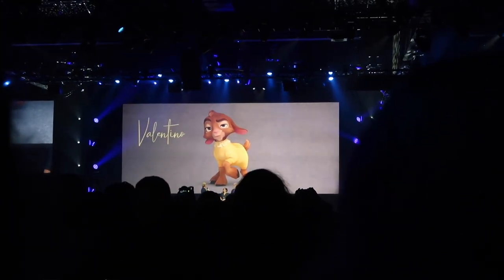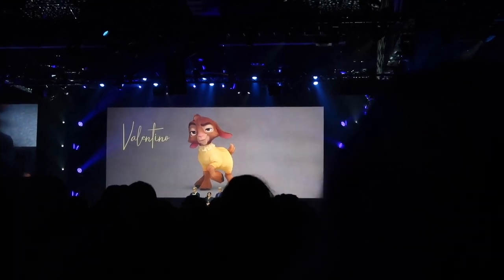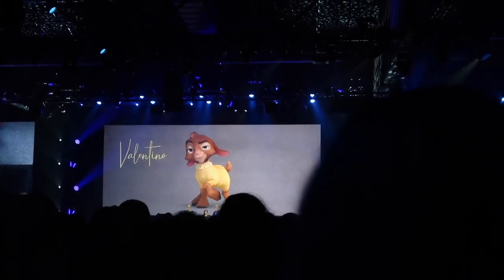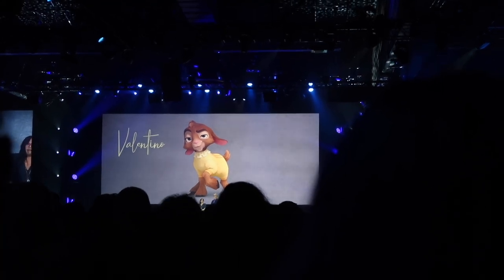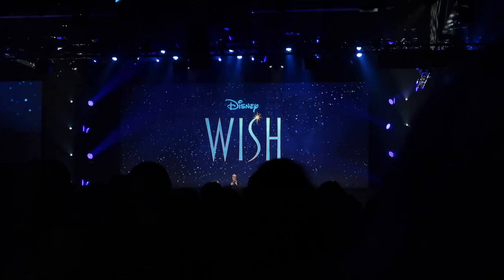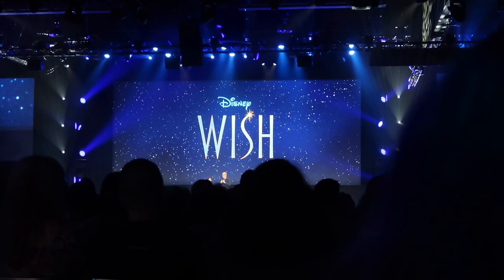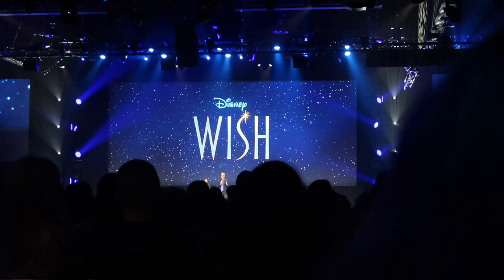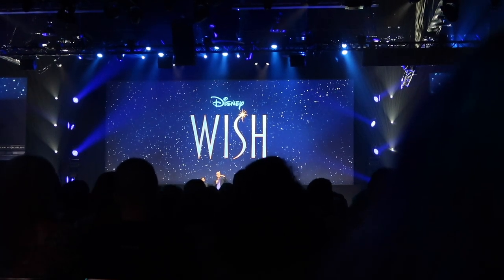This is Valentino. What you're going to see is the very first test animation that the animation team put together — this is when Star grants Valentino his wish to communicate. This just barely scratches the surface of all that Wish has to offer, and there is so much more we want to share about our film. A film that just might take the concept of Easter eggs to a whole new level.